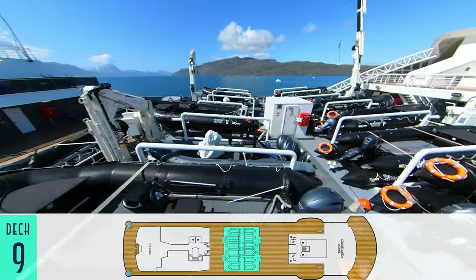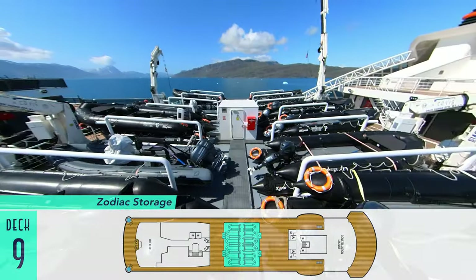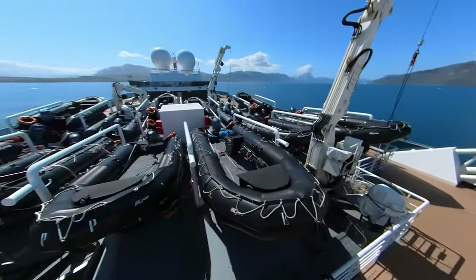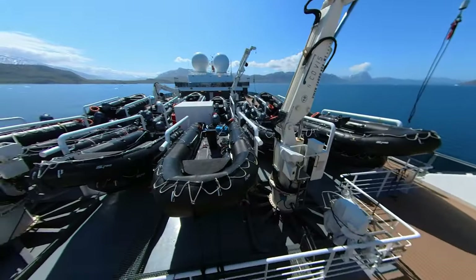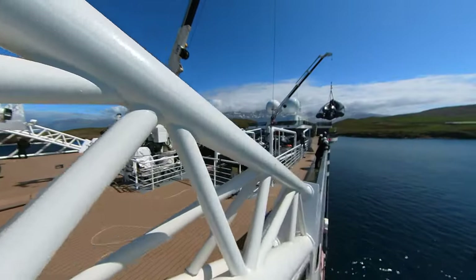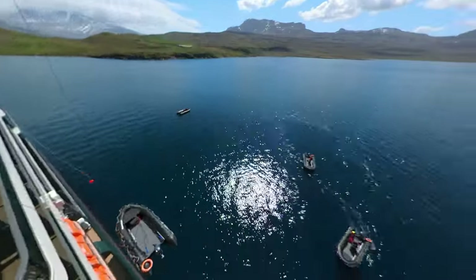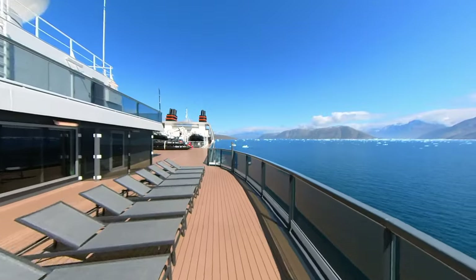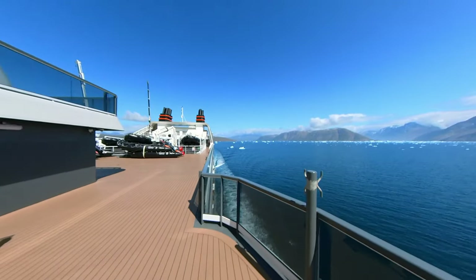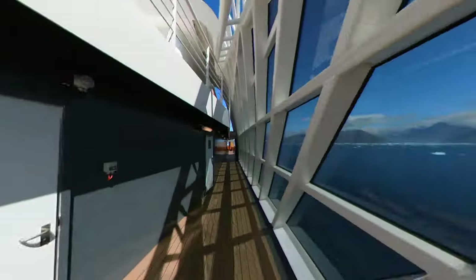Disappointingly, compared to those neatly tucked away on competing expedition ships is the unsightly storage of Zodiac rigid inflatable boats, or RIBs, right on deck, which precludes the presence of any additional pools or extra sun deck space, although it is fascinating to watch the crew craning them over the side to be deployed for daily outings. There is still a bit of sun deck space surrounding the Zodiacs, as well as effectively a promenade deck that extends to the stern.